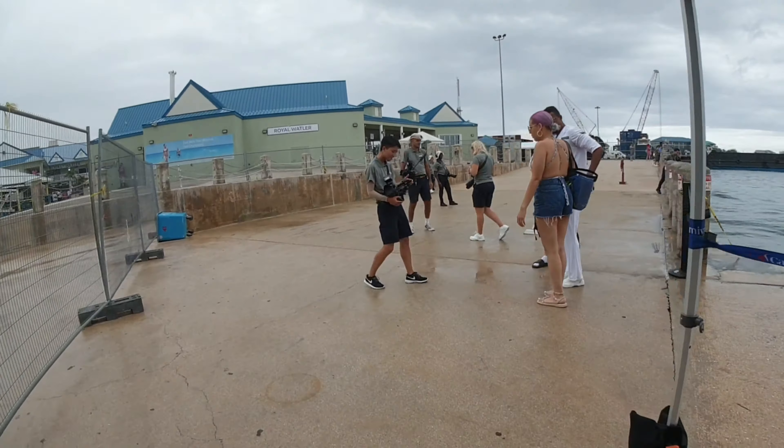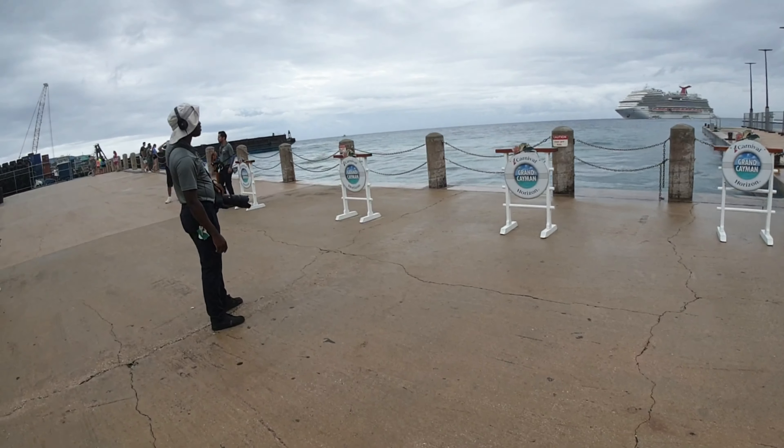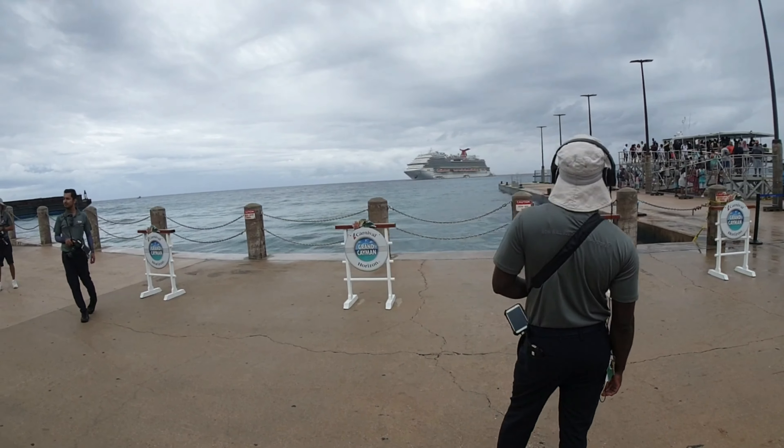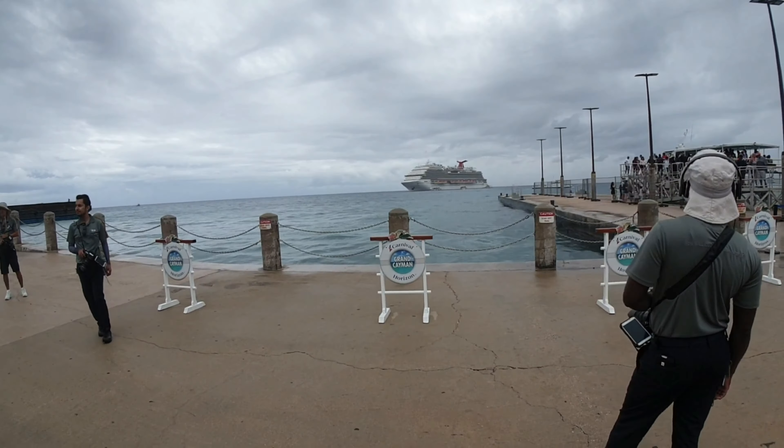So you can stop for a photo there. You can see it's a little bit damp on the ground, a bit cloudy. I hope you enjoy the video and you managed to find your way to the beach in Grand Cayman by public bus. Enjoy the rest of the video everybody.